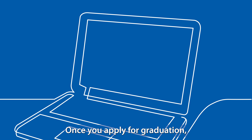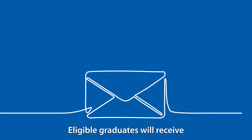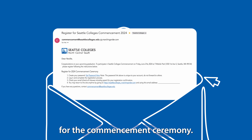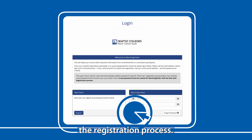Once you apply for graduation, check your inbox for an email from commencement@seattlecolleges.edu in mid-May. Eligible graduates will receive an email invitation to register for the commencement ceremony. Once you receive this email, you will be asked to create an account and password, and then you will log in to complete the registration process.